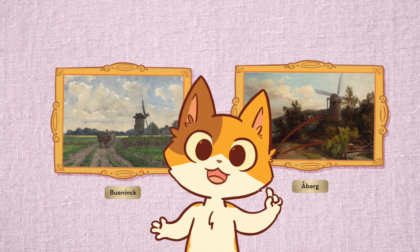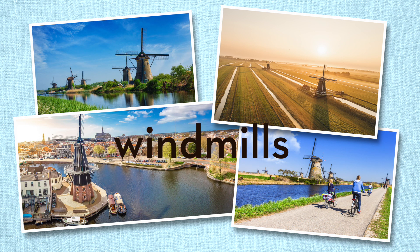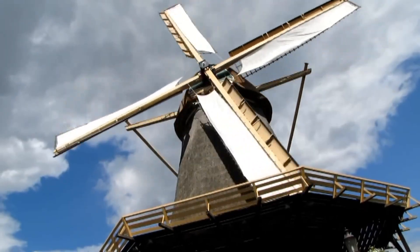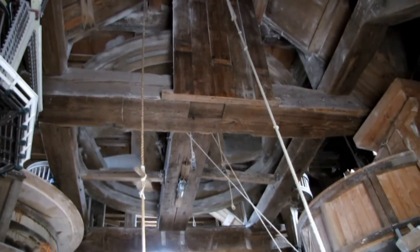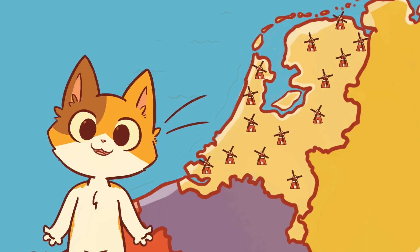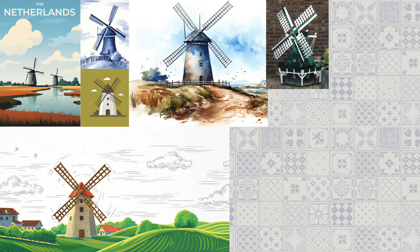When you see old paintings of the Netherlands, and even new photos, you'll probably notice windmills. A windmill is a tall, skinny building designed to use the blowing wind to turn large sails that turn gears inside the windmill. There used to be nearly 10,000 in the Netherlands, so many that mills have become a symbol of the country.